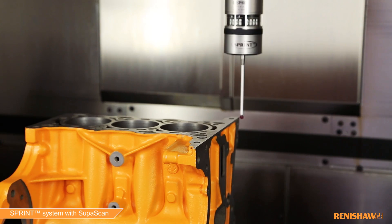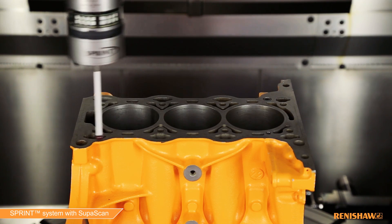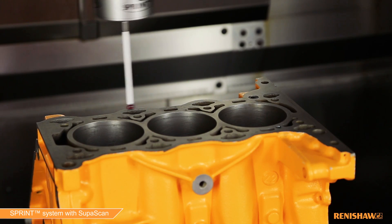As a result, cycle times can be reduced by over 70% when compared to high-speed touch trigger cycles. The system is easy to program thanks to the supplied macro cycles, which allow the offset and alignment of components from lines, circles, and plain measurements.